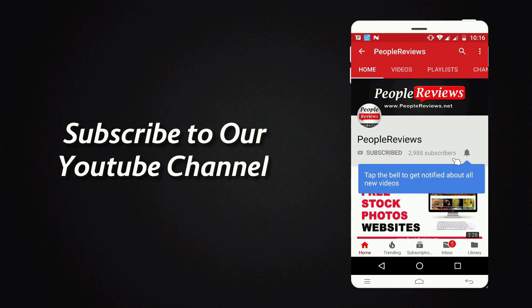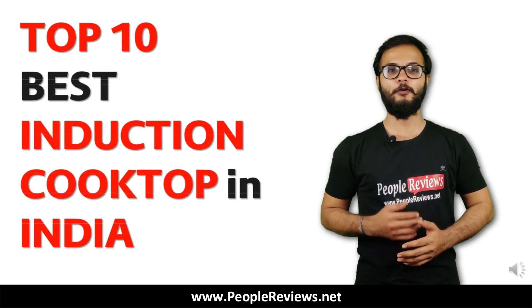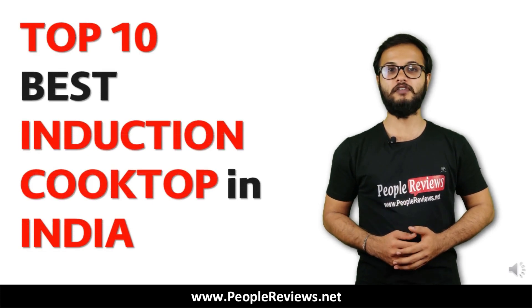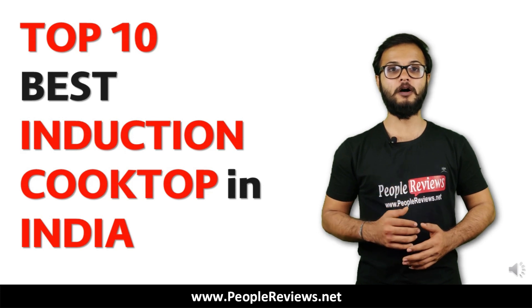Subscribe to our YouTube channel and press the bell icon for latest updates. Hello friends, welcome to People Reviews. In this video, we are going to show you the top and best induction cooktops in India.